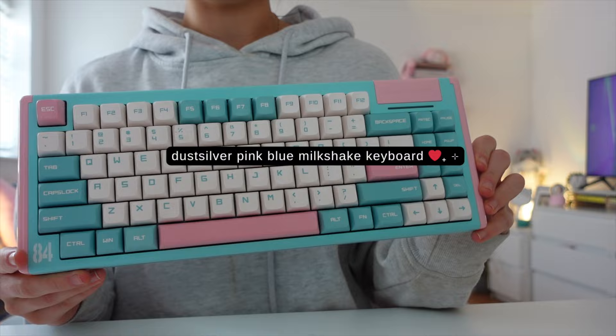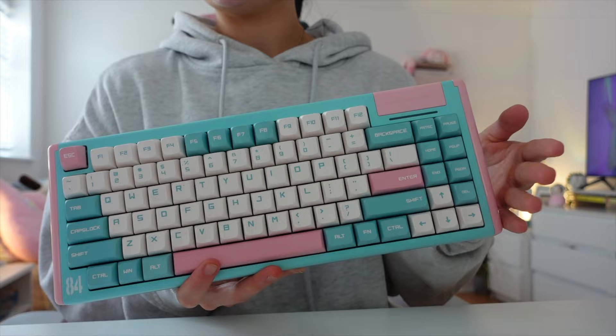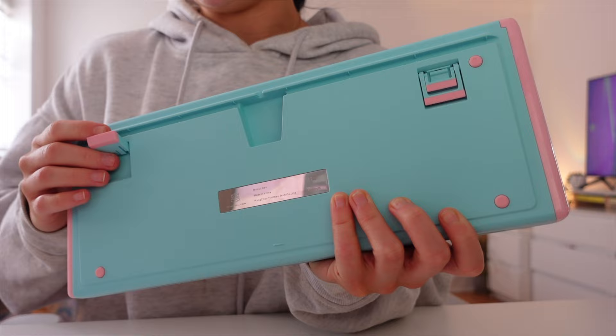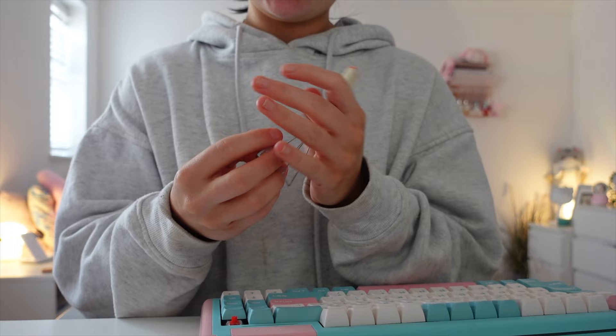Next up we have the Dust Silver Blue Pink Milkshake 75% keyboard. It has wireless Bluetooth and wired connection, just like the last one, and they both have adjustable feet to change the height of the keyboard. This is a mechanical keyboard and I believe I have the Gateron Red switches on this one. I would actually rate this number three in my collection.